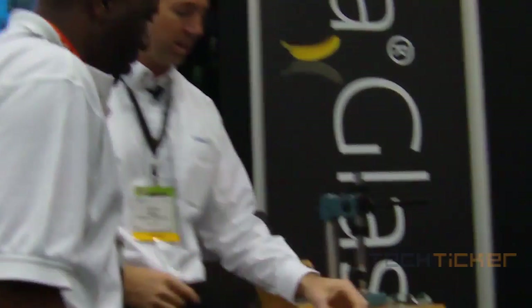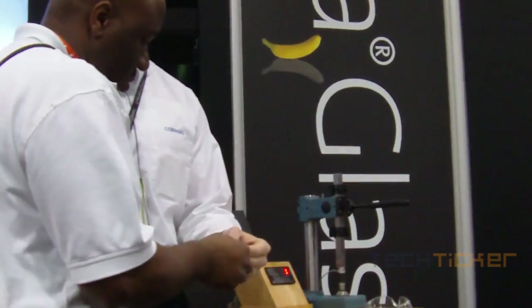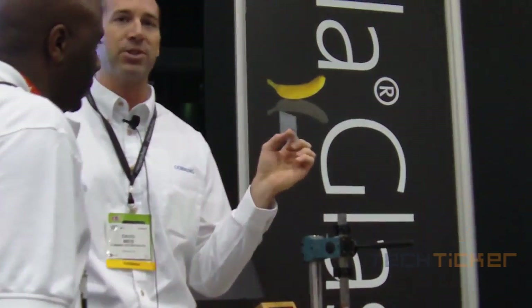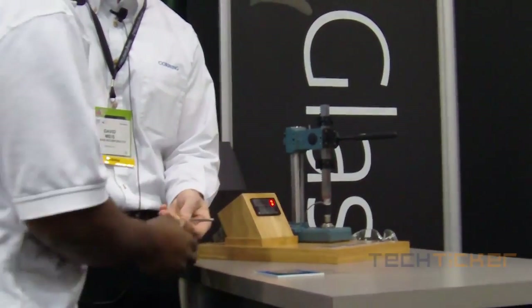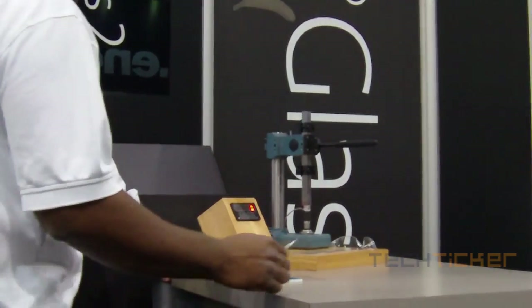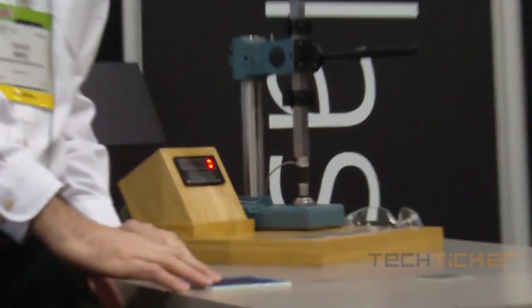I've got three cover glass samples here. These are each 1.1 millimeter thick. You can put your hand on it — they've got plastic around it. Basically what we've done is abraded these on the backside to simulate a little bit of in-field usage. I'm going to take this non-strengthened soda lime — that's 1.1 millimeter. Give you this very cool stylus. There's a little target on it. Just push down until it breaks. It breaks — easy, right? That was very easy. You're not even breaking a bead of sweat there.